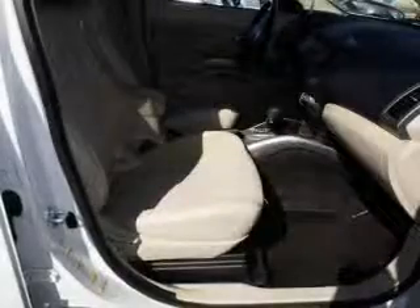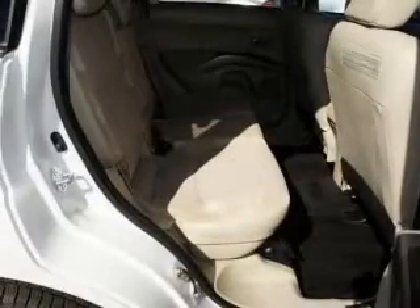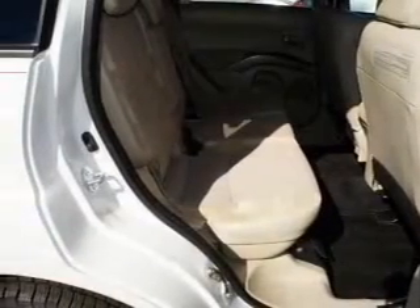Power door locks, power windows, cruise control, an AM-FM stereo with an MP3 player, power mirrors, an alarm system, power steering.